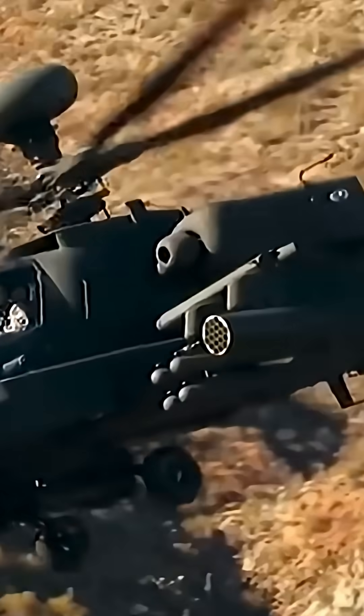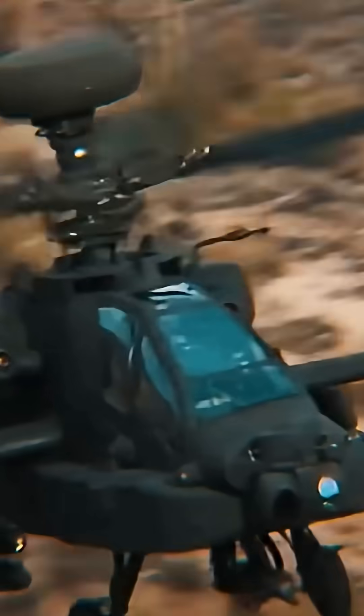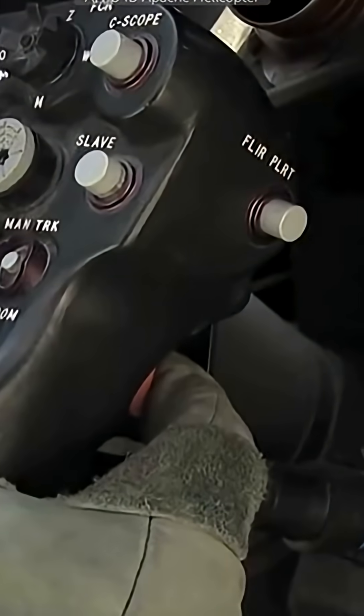Looking ahead, the Apache Guardian will remain in service well into the 2040s, continuously upgraded with new sensors, weapons, and electronic warfare systems. While new designs like tiltrotors are on the horizon, the Apache Guardian continues to reign as the ultimate battlefield helicopter.